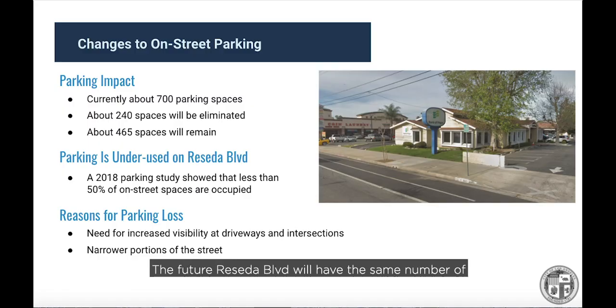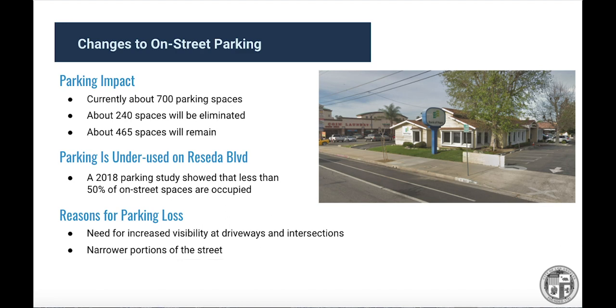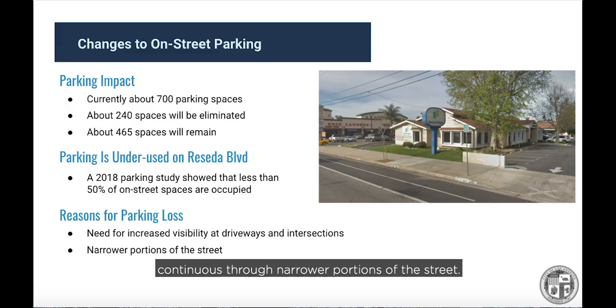The future Reseda Boulevard will have the same number of vehicle lanes as today. However, upgrading the street means there will be some loss of on-street parking. A parking study done in 2018 shows that on-street parking use is relatively low, and most businesses and residences along Reseda have dedicated off-street parking lots and garages. Across the entire 2.9 miles, there are currently about 700 on-street parking spaces. Upon completion, the project will have eliminated about 240 of those spaces, mostly due to adjustments needed to improve safety and visibility at driveways and intersections and to make the design continuous through narrower portions of the street.